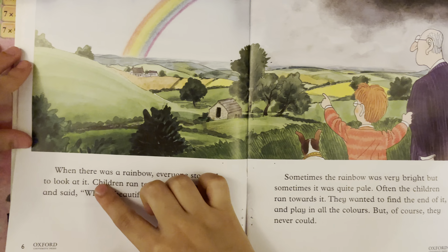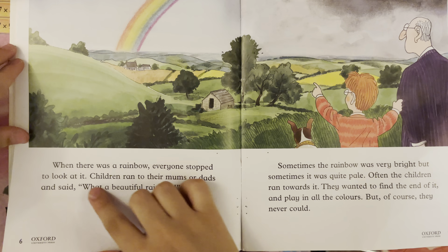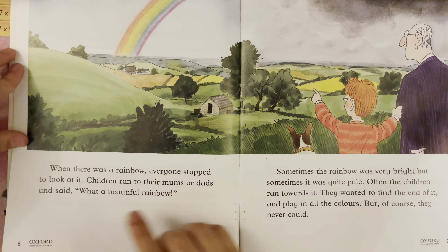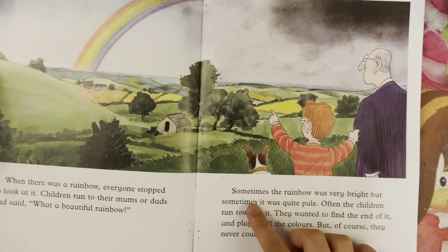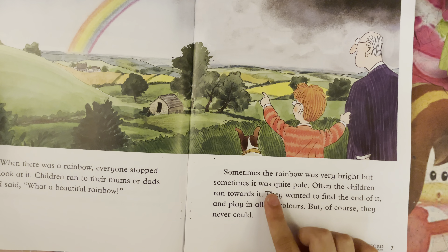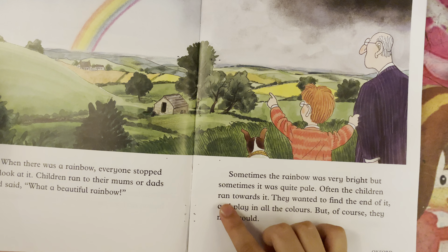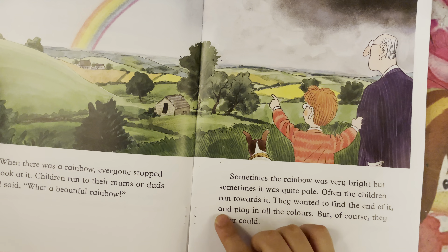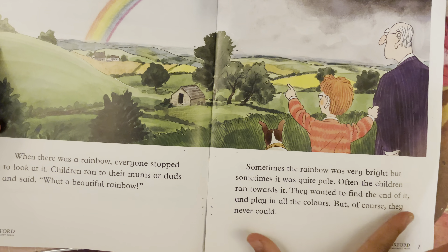When there was a rainbow, everyone stopped to look at it. Children ran to their mums or dads and said, "What a beautiful rainbow!" Sometimes the rainbow was very bright, but sometimes it was quite pale. Often the children ran towards it — they wanted to find the end of it and play in all the colors. But, of course, they never could.